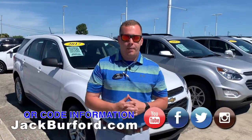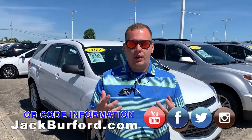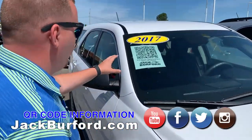Hey everybody, it's Josh the Chevy Pro here at Jack Burford Chevrolet. I got some exciting news to tell you all about today. On our vehicles we have started this new vehicle identification for you the customer. As you see behind me here, we've got what's called this QR code.